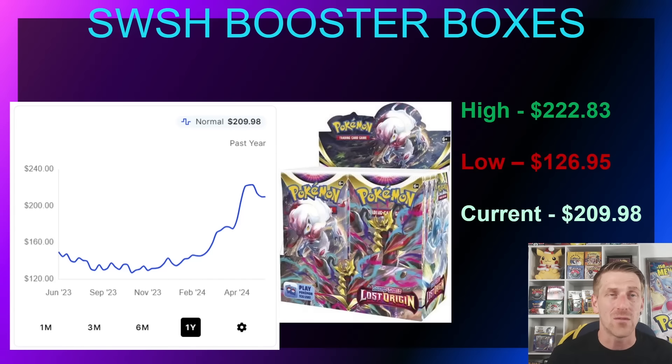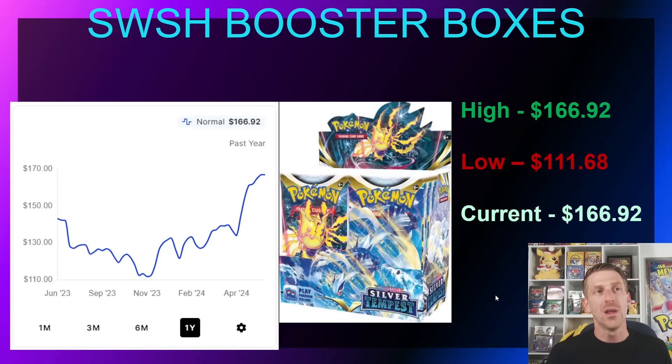Lost Origin recently went out of stock as well. This is a fan favorite and will be for quite some time, so it has jumped higher than what we've seen from Astral Radiance or Brilliant Stars. It did hit $222.83 recently, though a reprint did slow it down — in November 2023 it dropped to $126.95 and stayed relatively flat through the back half of 2023. Then in February and March when stock got low and it went out of stock, it started jumping up quite a bit. It's currently sitting at $209.98 and continuing to trend upward.